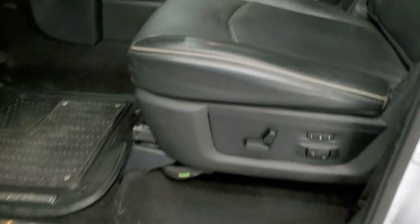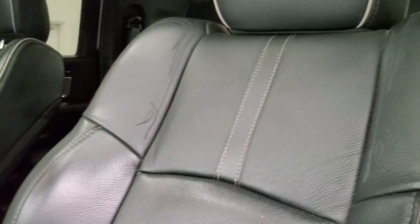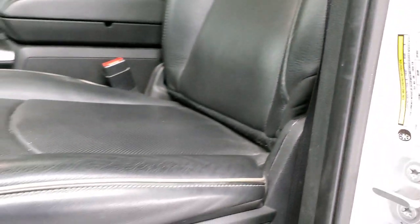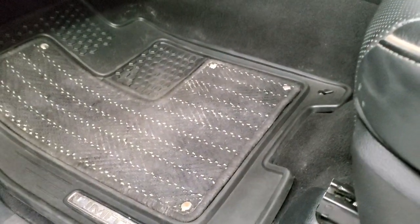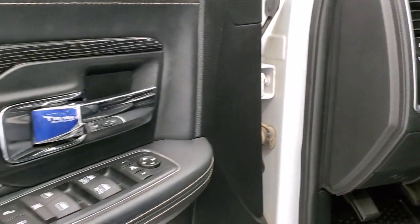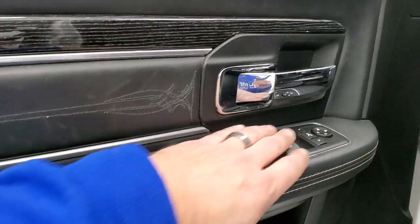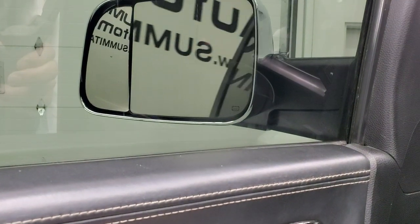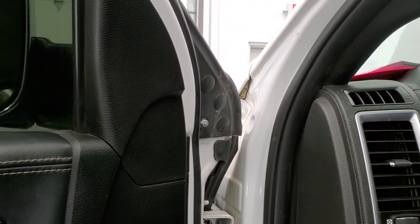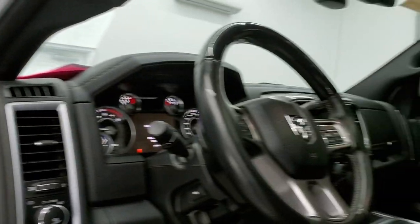Inside, the Laramie Limited package gives you the black leather interior with gray piping on the sides. No rips or tears on the seats. Memory driver seat with lumbar, factory all-weather Limited floor mats, auto headlamps, power pedals, power windows, power locks, power mirrors. You get the leather bolsters with the intricate stitching, wood grain trim. And these mirrors do power fold in and out as well.